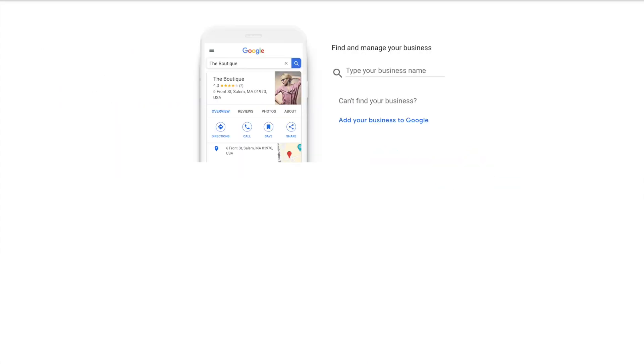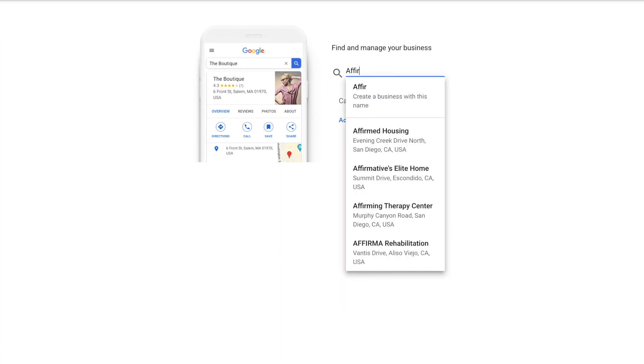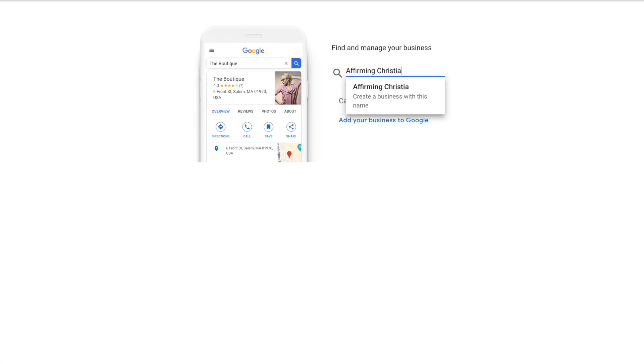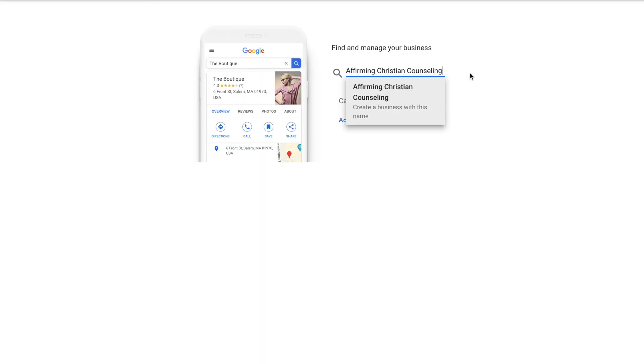Once you're logged into the correct Gmail account, you have the opportunity to type in your business name. I am so new that I assume my business is not going to show up here — and that's correct. My practice is brand spanking new, so it's not showing up as an existing business. But if you type in your name and you see your business show up, click on that one.